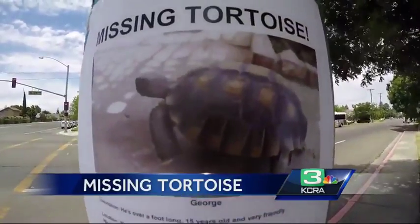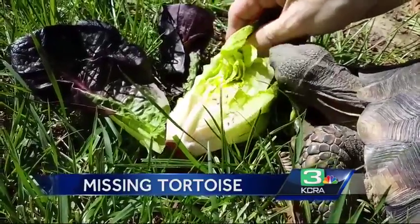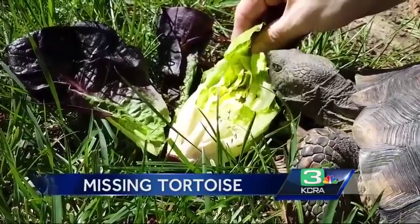It's no ordinary lost pet. His shell is about this big around and he would look like the size of a basketball cut in half. George, seen here in this video, is a 15-year-old California desert tortoise. He could probably crawl around about as fast as a baby could crawl, but he can move when he's warm.